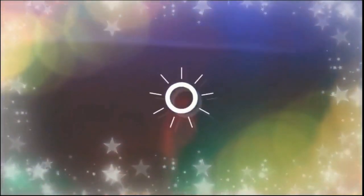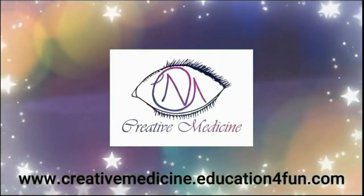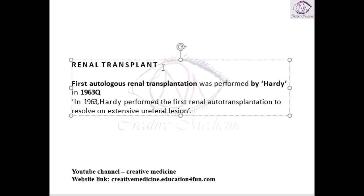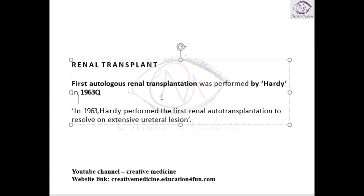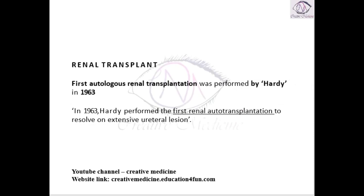Hello friends. Welcome to Creative Medicine. In this lecture we will learn about renal transplantation. The first autologous renal transplant was done by Hardy in 1983. Hardy is the first doctor to have performed renal autotransplantation.